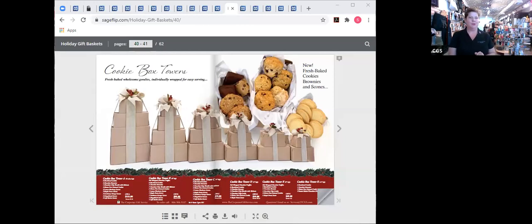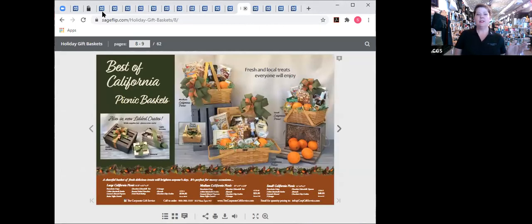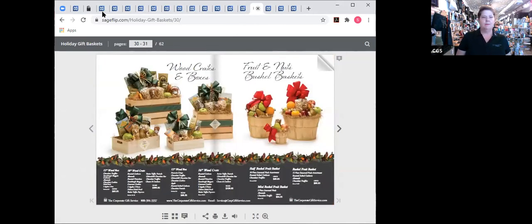Let me move on to some of my new favorite towers — the cookie box towers. We started them last year and they've been really popular. Each one of the cookies and treats is individually wrapped, which could be a real asset this year. We also have the best of California picnic baskets — they have beautiful fresh fruit and look so lively and festive. And there are bushel baskets and wood crates, a beautiful traditional option — I've got a couple of those to show you.